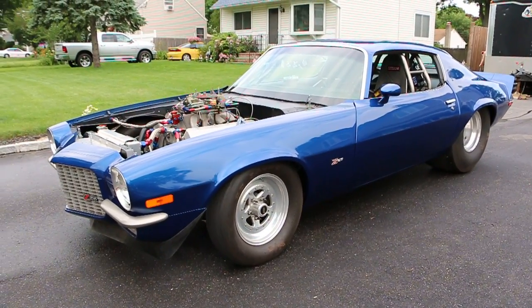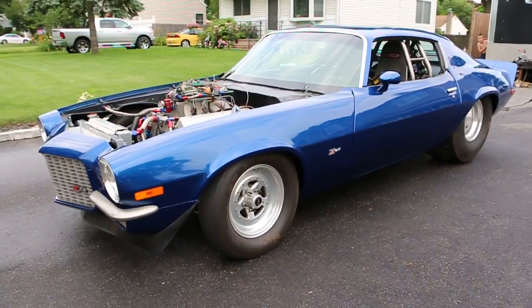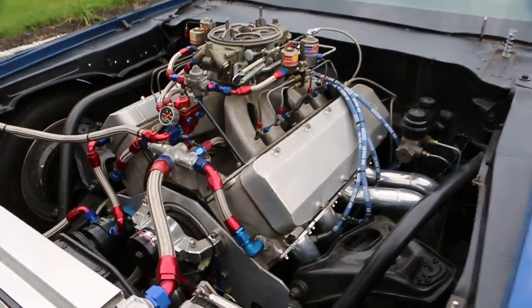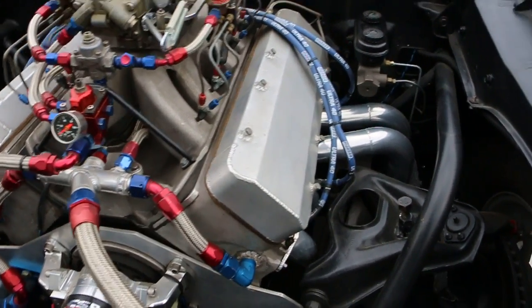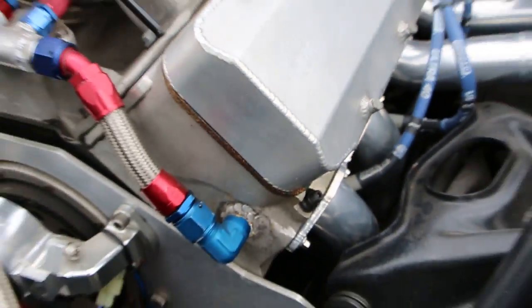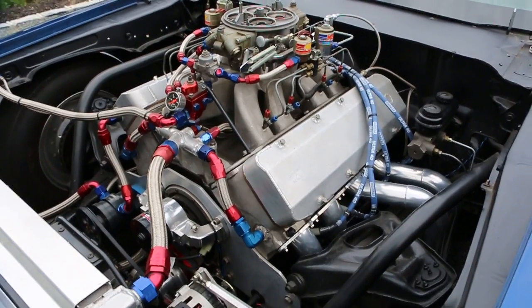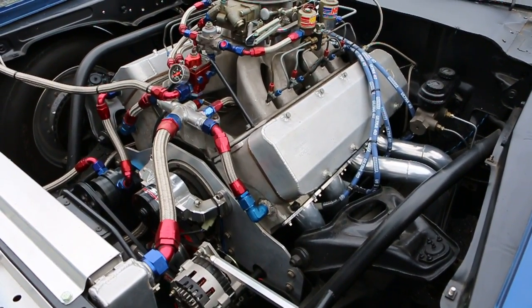What kind of motor is in there? 632 cubic inch big block Chevy with big chief heads. Looks pretty fresh too. He bought it about five years ago and it was just sitting — the guy never put it on the road, never took it to the track, nothing. So it's basically brand new.